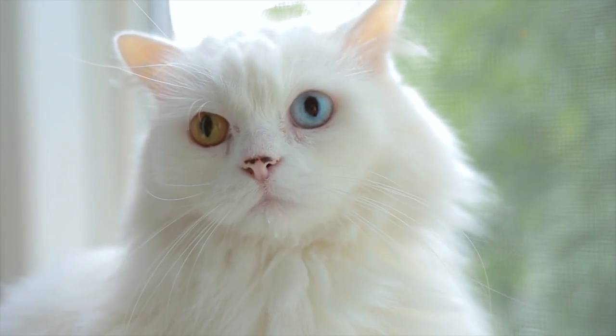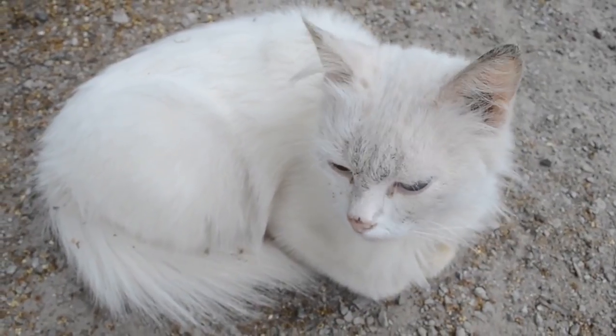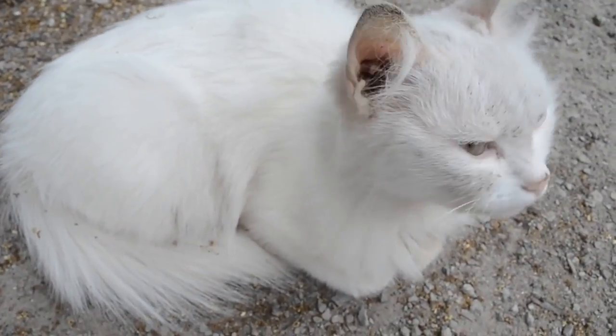We all know cats have an unmatched beauty, but when we see a feline with two differently coloured eyes, their charm is further accentuated. This is a characteristic known as heterochromia, and AnimalWised explains in this video why this occurs and results in cats with different coloured eyes.